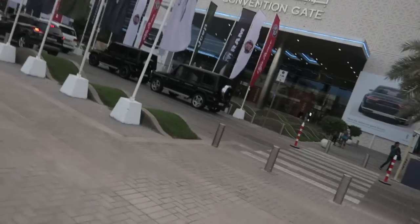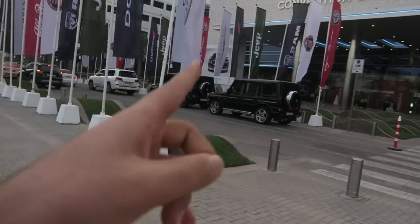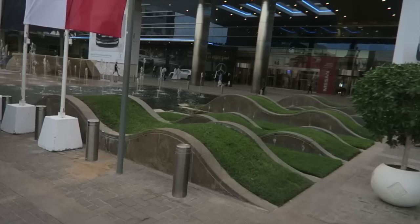We are here — I think that is where the gate is. Already two G-Wagons up front, all black everything. Let's go inside and see where the cars are at. We got our media passes and we're coming straight into the luxury car hall.